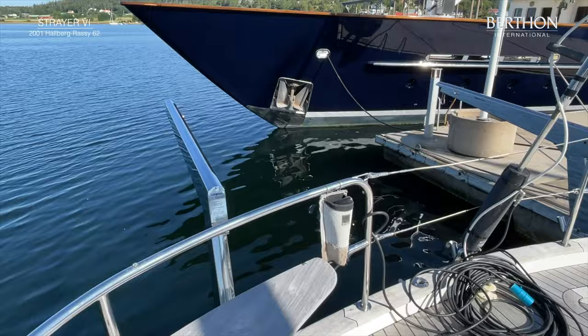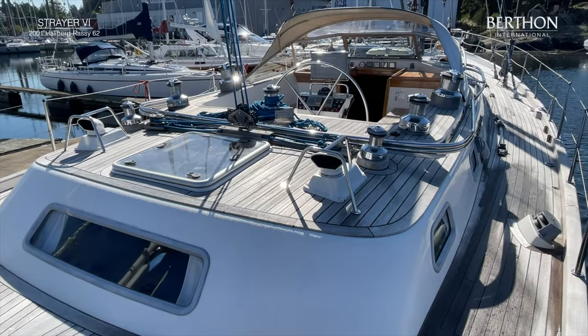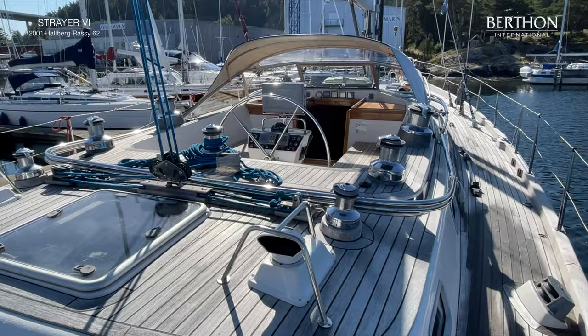It has Simson davits in the back. Here is the integrated swim platform and two good storage boxes on the aft deck. Here is a view of the cockpit — it has seven hydraulic winches.